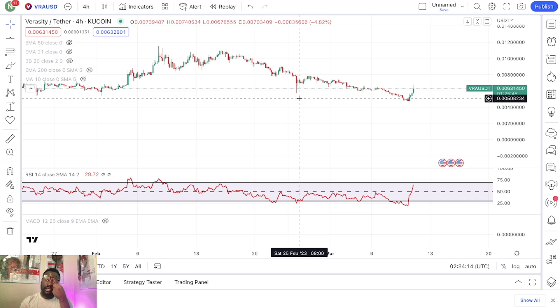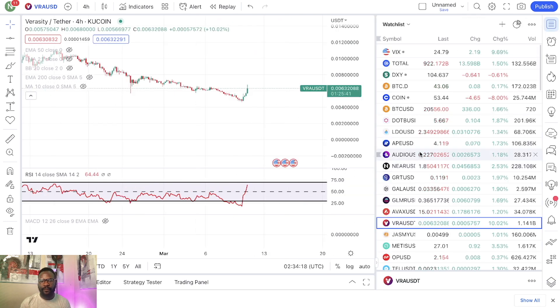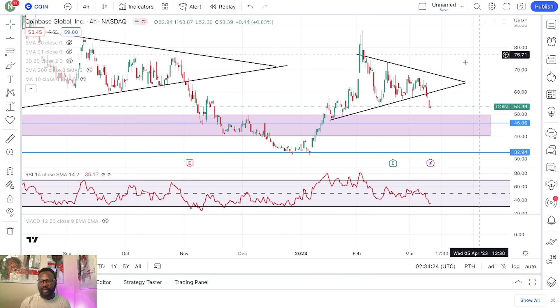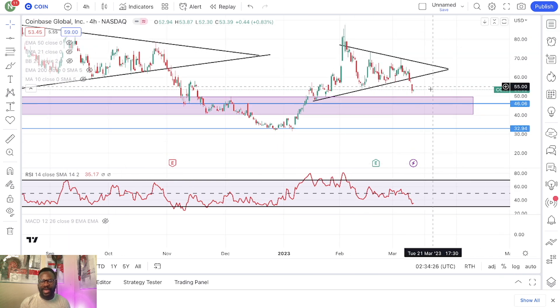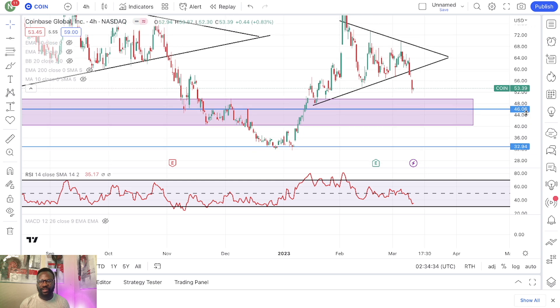We just talked about VRA. Let's see what else is out there. Coinbase is one that I'm very bullish on. I added to my position — my average price right now is around $53 to $55, somewhere around there basically.